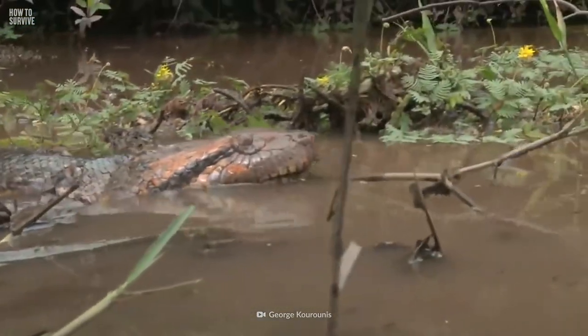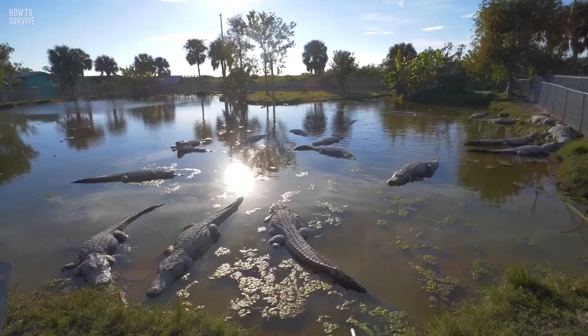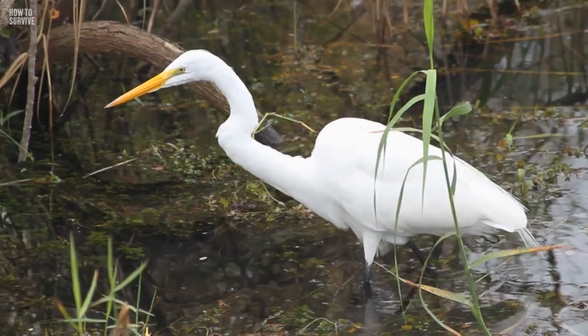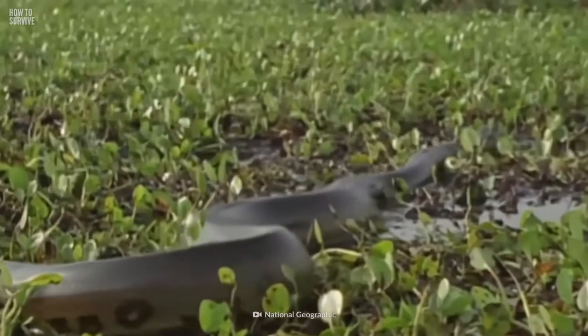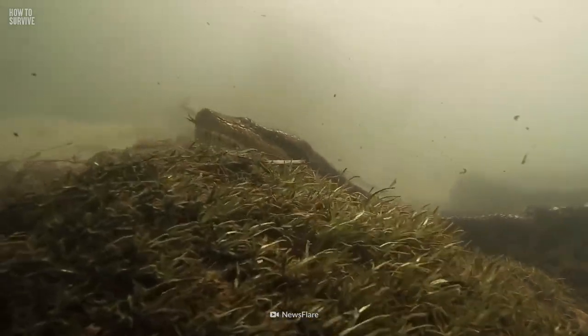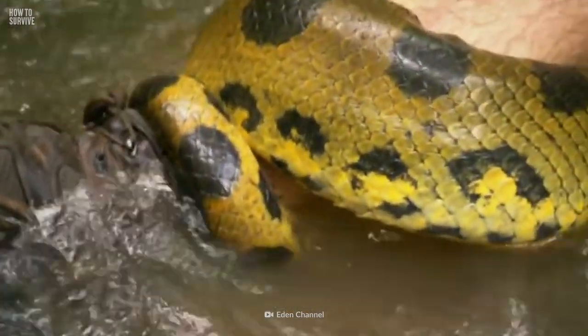Due to animal trafficking, in recent years, enormous anacondas have invaded the Florida Everglades, devastating the state's native species. Now you're the one who has to face a swamp full of the world's biggest and hungriest snakes. But we're about to tell you how you can use the anaconda's greatest strengths to your advantage.